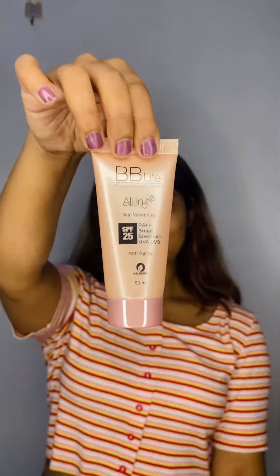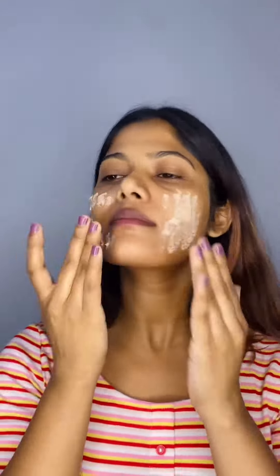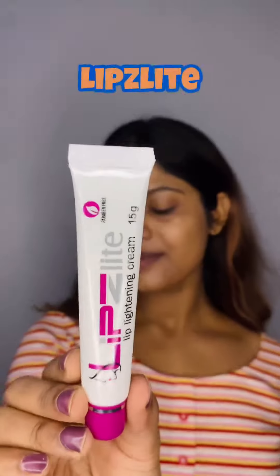Now, Beelight Cream. Beelight Premium Skin Care with SPF 25 provides multiple benefits to your skin. It is formulated to provide skin brightening, anti-aging and sun protection.